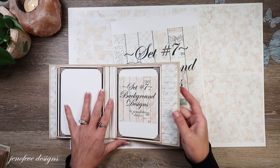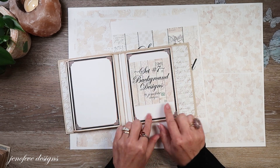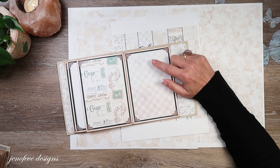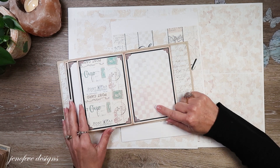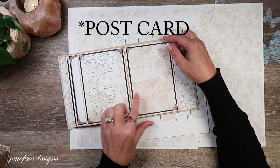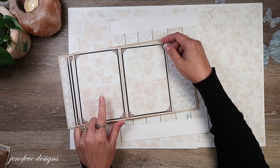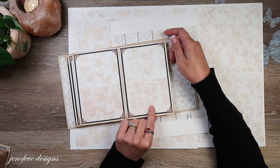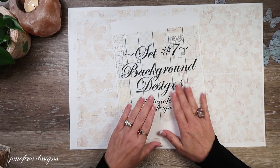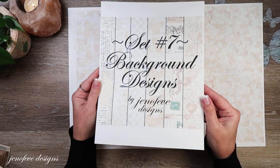Today I'm releasing the seventh set, which is right here — these are my scripty papers. Set number seven includes polka dot, mini check, letters, hearts, butterflies, and bokeh-ish. I have my inkjet and laser versions shown here. Those are available now in set number seven.